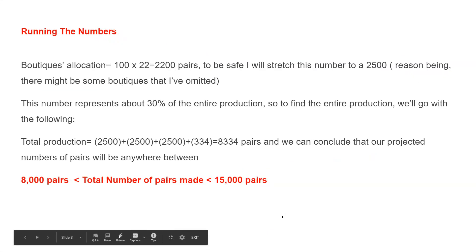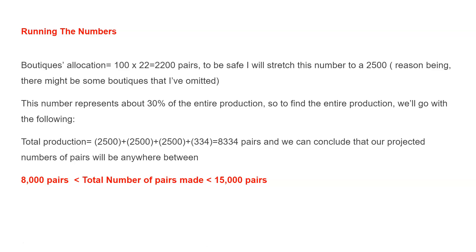To find the numbers, I did 100 times 22 boutiques, which came out to 2,200 pairs. To be safe, I'm going to stretch this number to 2,500. Since that number represents 30% of the entire production, doing the computation — 2,500 divided by 30% — I came up with 8,334 pairs total. So I can conclude that my projected number will be anywhere between 8,000 and 50,000 pairs.